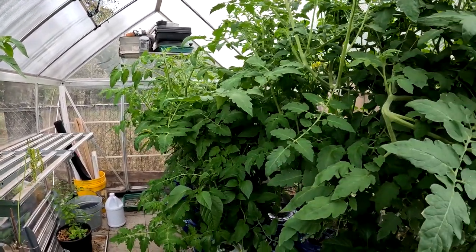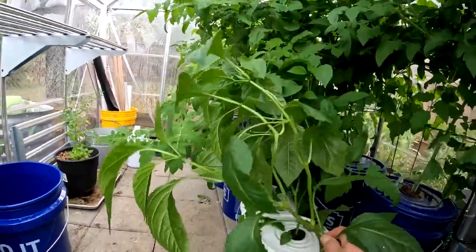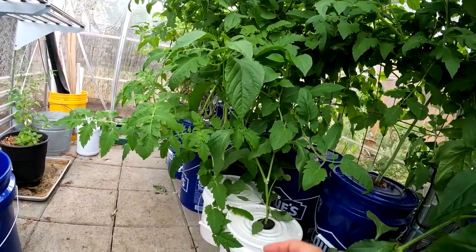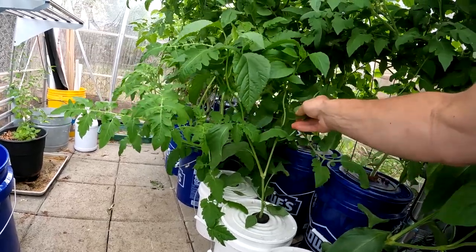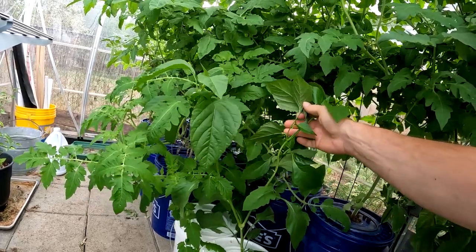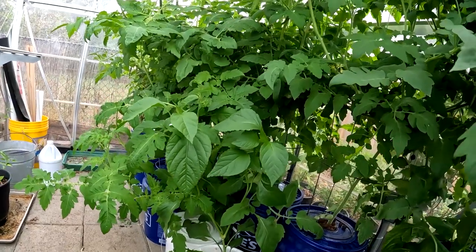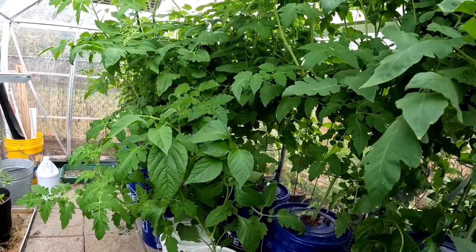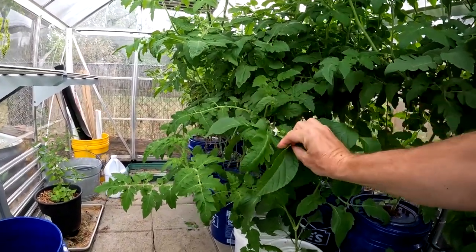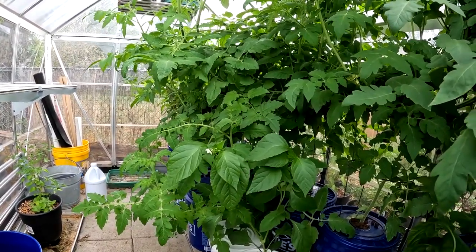We also moved out some Anaheim peppers, and you can see they're doing pretty good. Having a hard time standing up — I really need like a trellis or something. This one has blooms. But they're getting overtaken by the tomatoes now, so they're not getting the light they need. I had no idea that these things were going to do what they did.